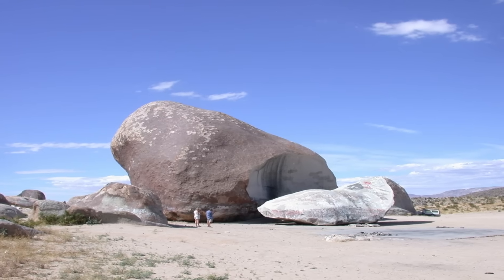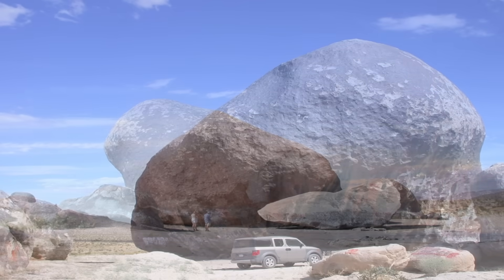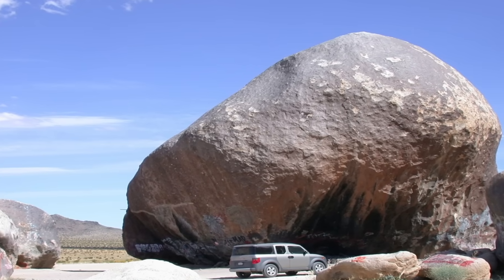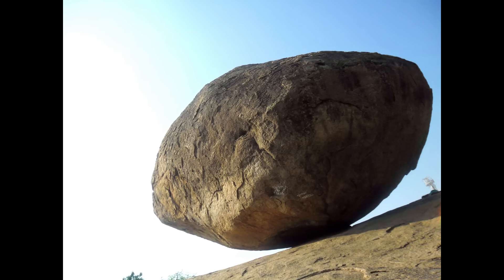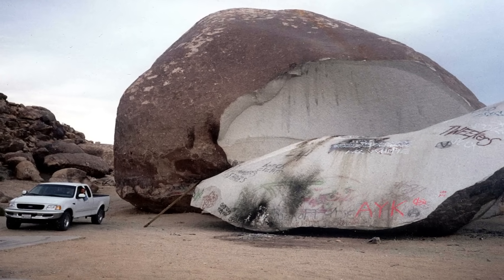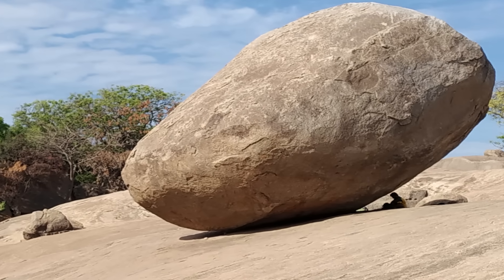Have you ever seen a rock so big it makes a house look small? In this video we'll journey around the globe to discover four of the world's largest boulders — colossal, freestanding rocks that defy imagination. Prepare to be amazed by the sheer scale of these natural masterpieces, revealing their breathtaking beauty and the incredible forces that shape them. Let's explore the fascinating stories behind these behemoth boulders.